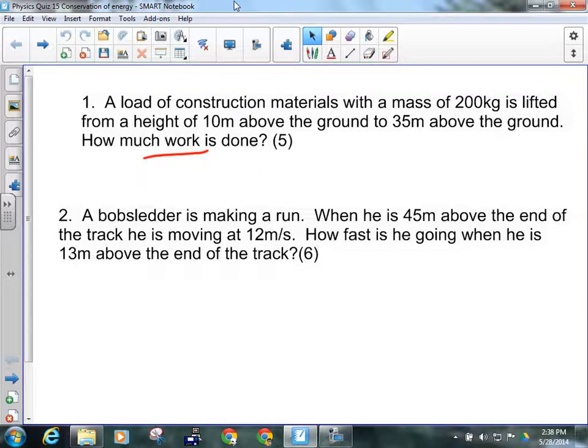Question number one — keyword: 'work.' So it's a work-energy theorem question, same as the last one, except this time instead of changing kinetic energy, we're changing potential energy. If I'm looking at a change in speed, use kinetic energy; if I'm looking at a change in height, use potential energy. Question two: is a bobsledder essentially the same as a roller coaster? Yes — his mechanical energy at the top equals his mechanical energy at the bottom.